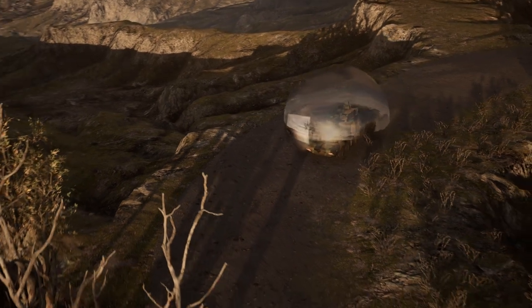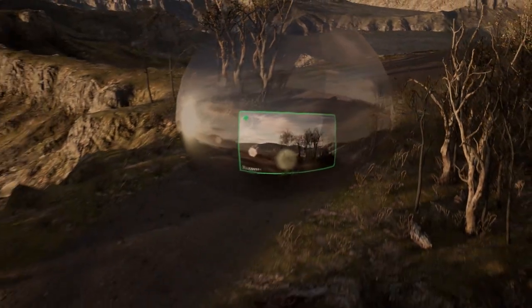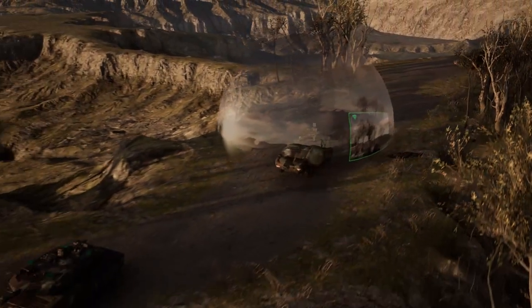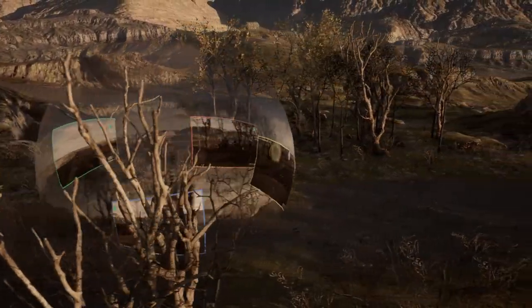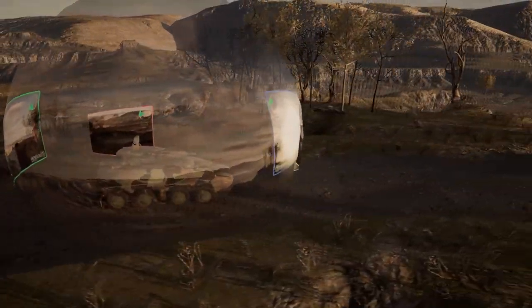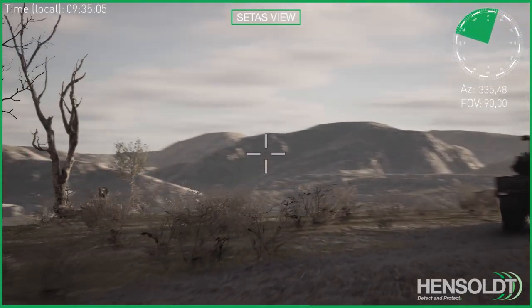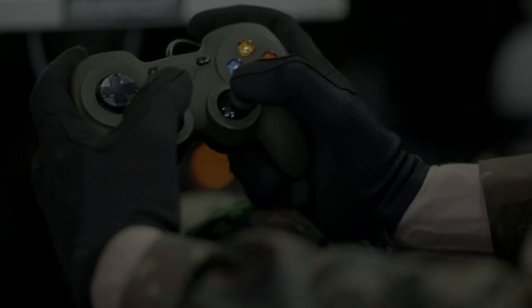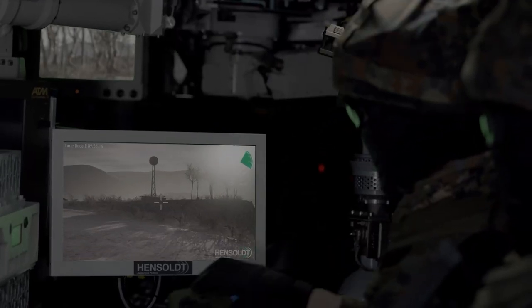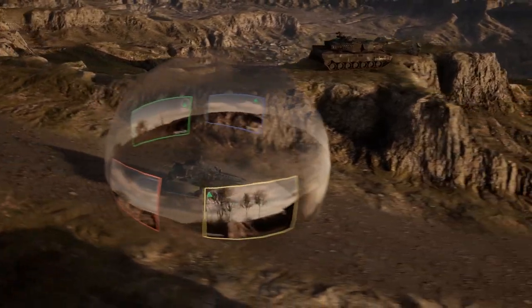The image data captured by these modules is merged in real-time and is prepared for output to all system users, resulting in a 360-degree uninterrupted view of the vehicle surroundings in all environments, day and night. The high-resolution imagery enables CETAS to detect and recognize people within a range of up to 300 meters.